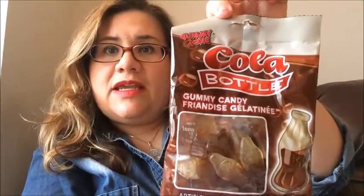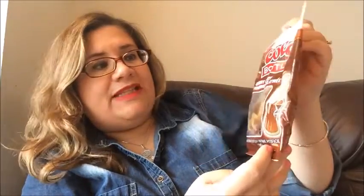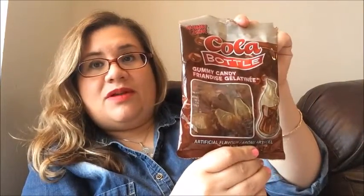First time I'm going to try this — it's the Cola bottles gummy candy. I love gummy candy and when I saw this I said let me try this, I wonder if it does taste like cola. We'll see, but I picked up one to try it.